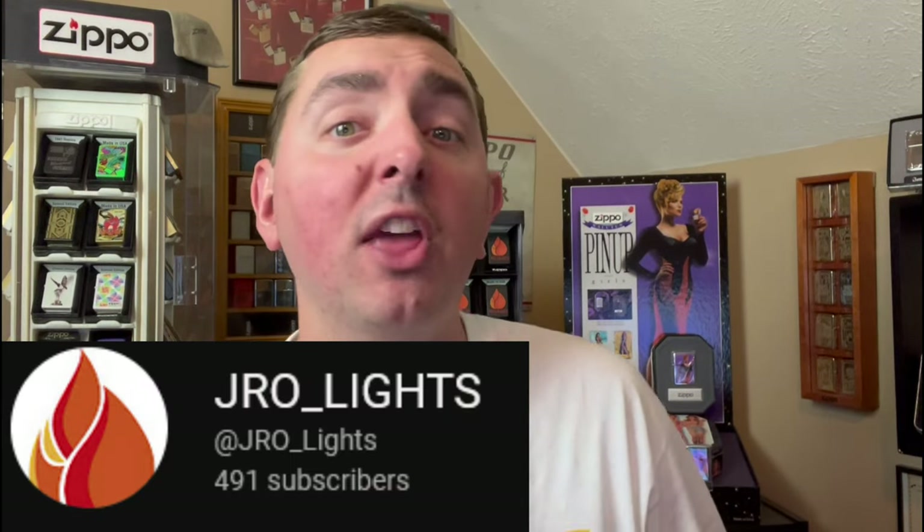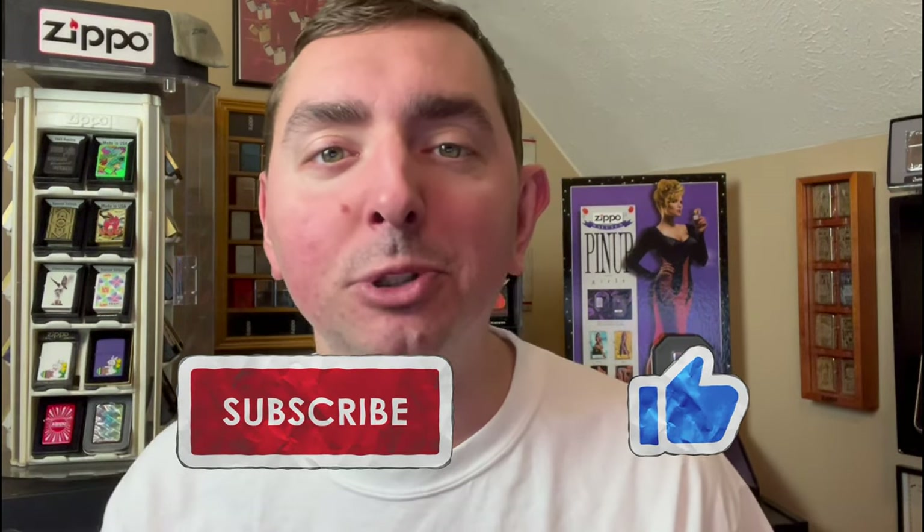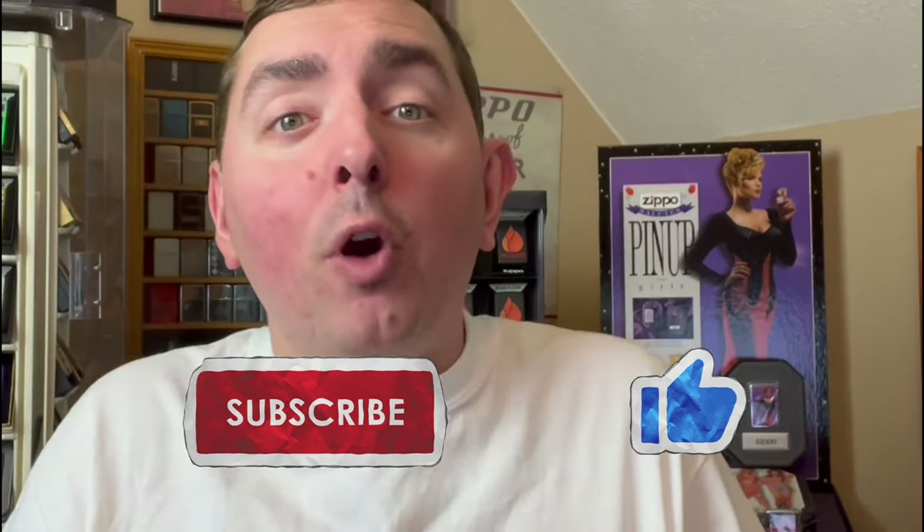Hey everyone, J-Row Lights here and we're almost at 500 subscribers. Thank you all who have already subscribed to J-Row Lights. If you haven't yet, go ahead and click that subscribe button below. We're almost halfway to a thousand, and when we get there, we've got some great giveaways lined up. So be sure to hit that subscribe button.